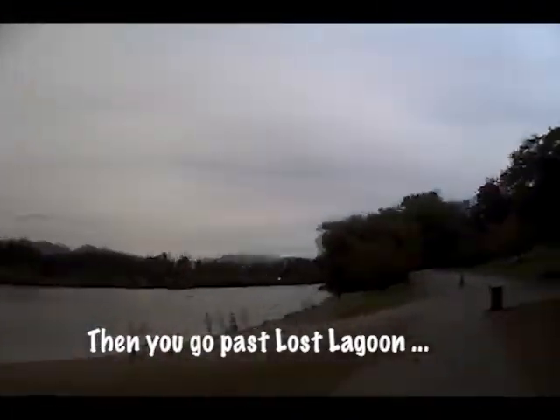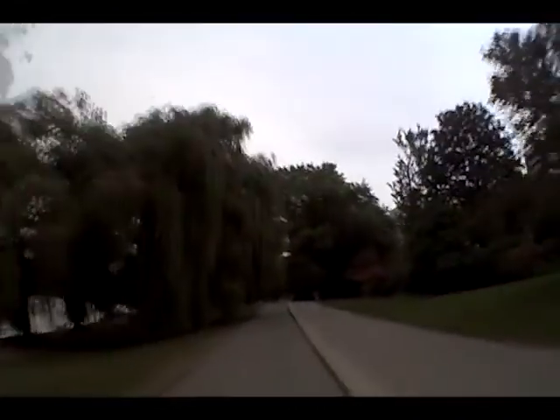On your left is Lost Lagoon. There are geese and swans in this area — quite a number of them — so they will often wander into the lanes. If you haven't had a lot of exposure to geese and swans, the ones to watch out for are the swans, because they can be aggressive and they have very big bills, so they can really bite you hard.